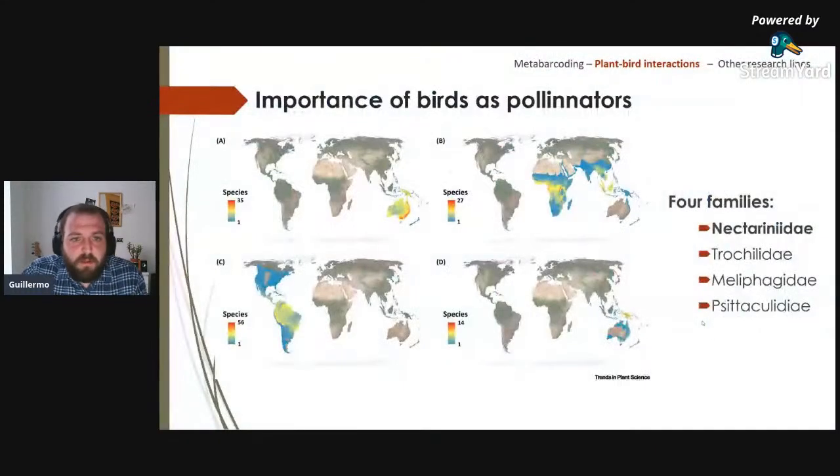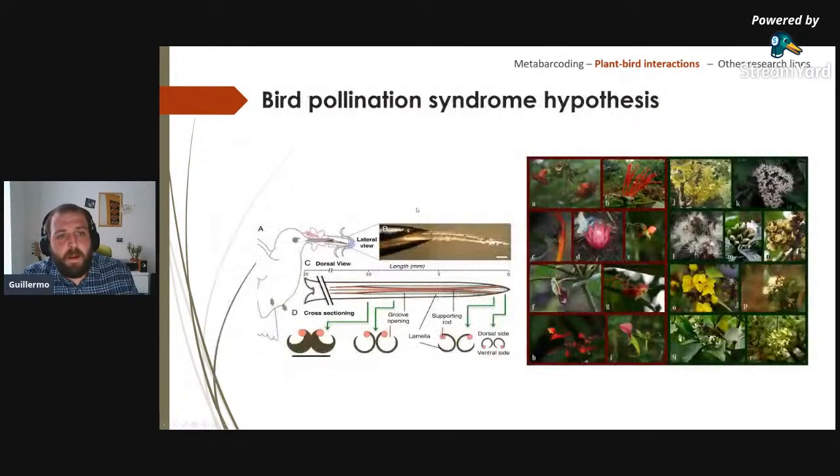Birds are important pollinators: they pollinate more than 500 plant genera out of 1,300. There are four main pollinating bird families. The study species belong to Nectariniidae — the sunbirds — an Old World taxon found in Africa and Southeast Asia. The well-known Trochilidae (hummingbirds) are found only in the Americas, and other families include Meliphagidae and Dicaeidae in Australia.